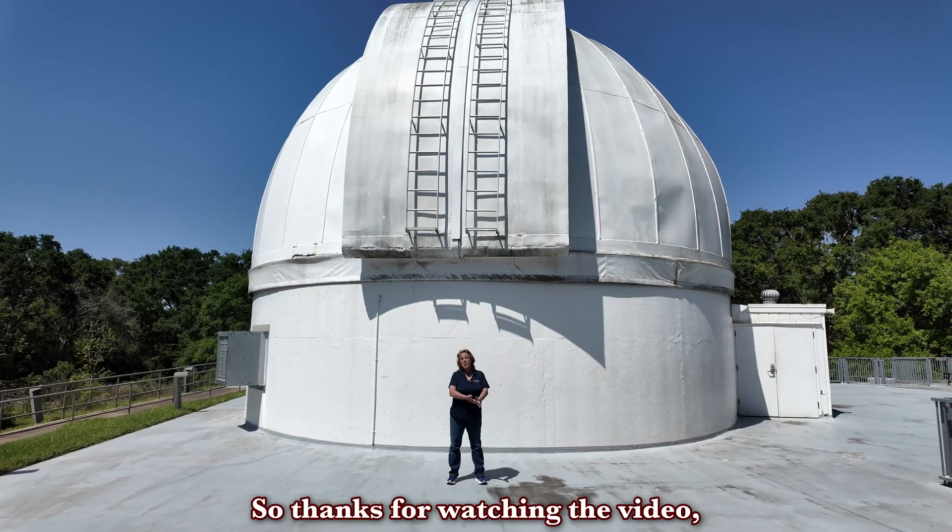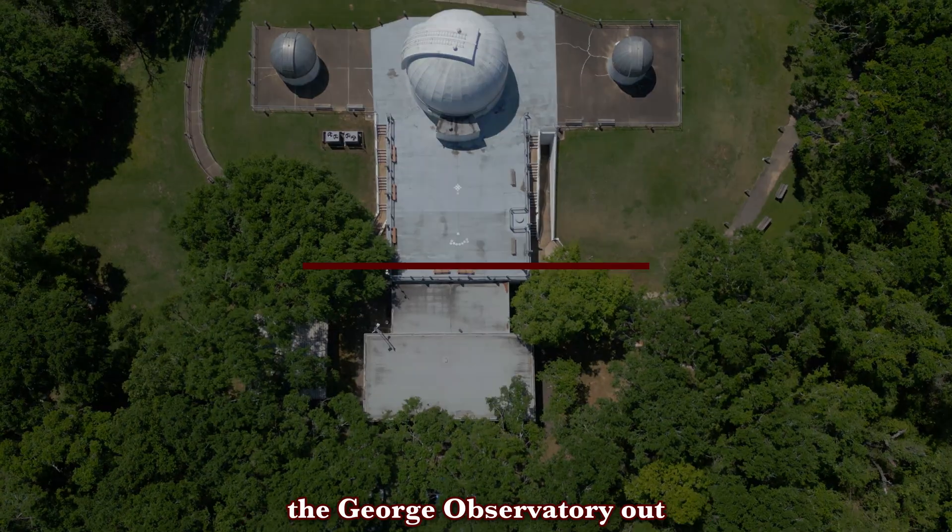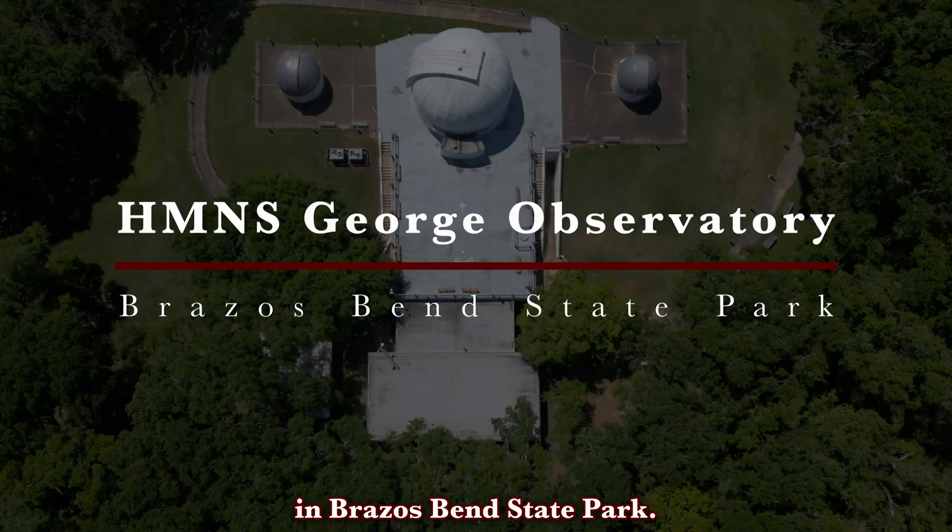Thanks for watching the video, and hopefully we'll see you here at the George Observatory out in Brazos Bend State Park.